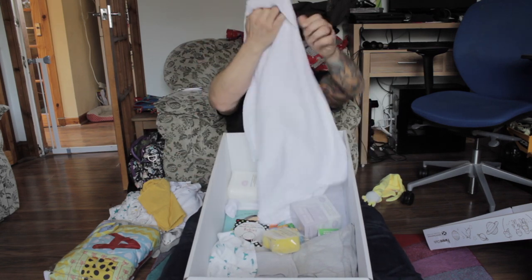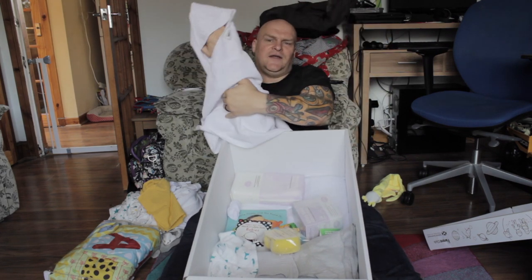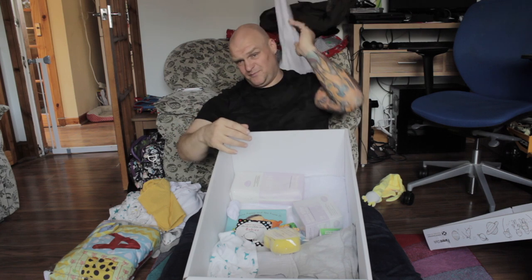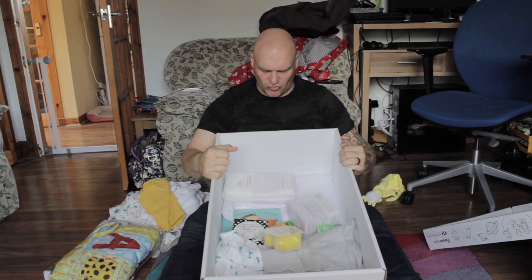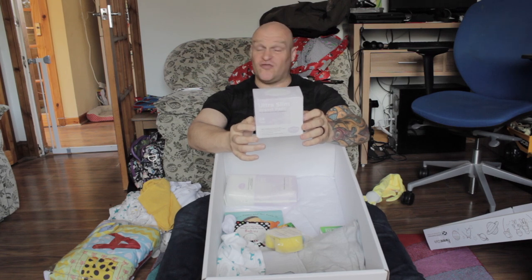A towel with the little head pouch. Head in, wrap from the body — et voila, taco baby. Fajita baby, even. Ultra slim breast pads for use during and after pregnancy — super absorbent and discreet.